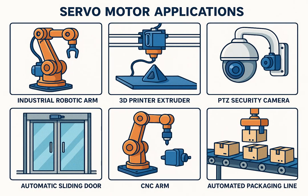A typical servo system includes a DC or AC motor, an encoder for position feedback, a servo driver, a central controller — such as a PLC, Arduino, or CNC controller. Real-world applications include industrial robotic arms, 3D printers, automated assembly lines, PTZ cameras, drones, and CNC machines.